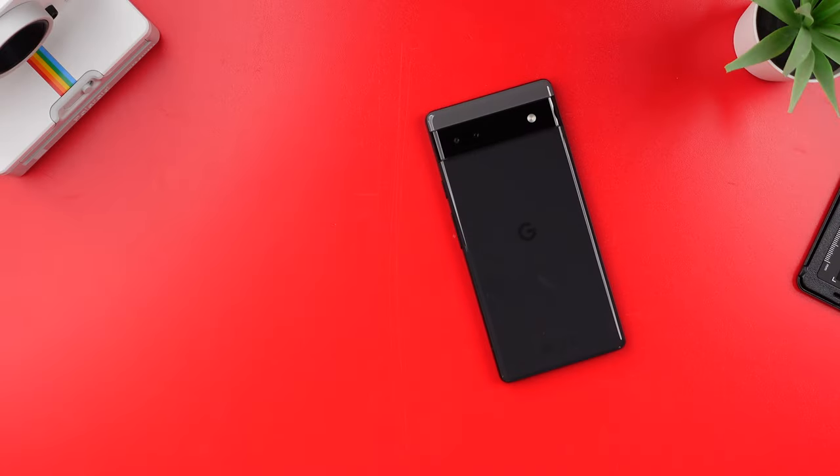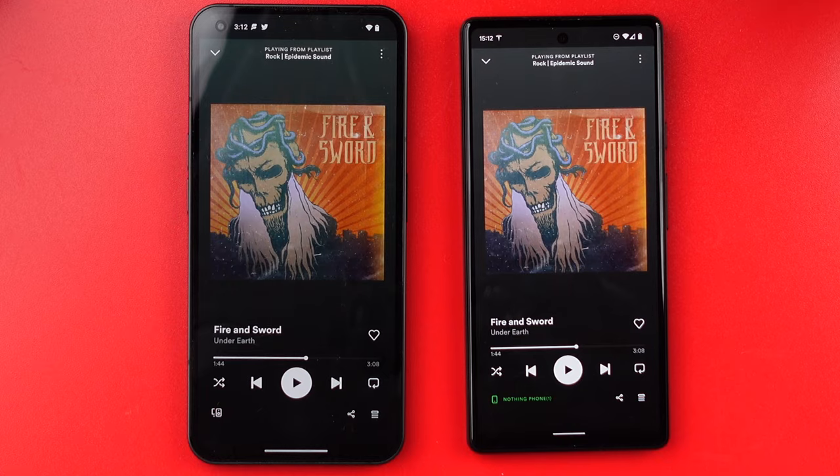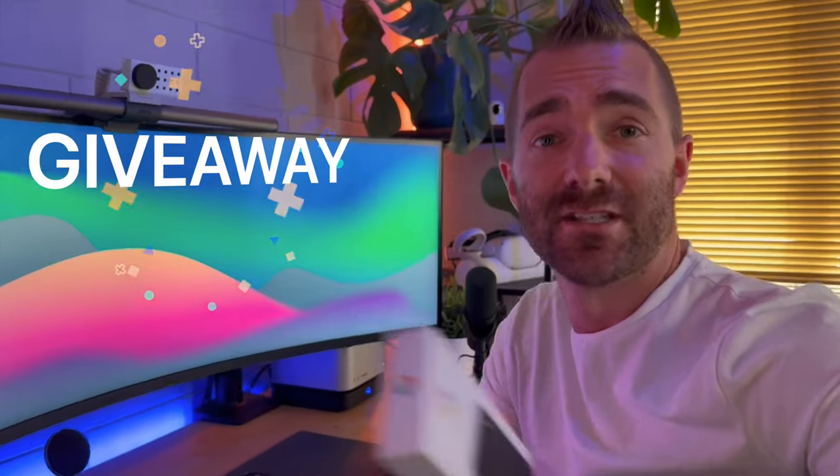Let's put the Pixel 6a up against the iPhone 13 Pro in the categories that matter: cameras, battery life, messaging, performance, and ecosystem. Editor Pete here. Google just sent me a brand new Pixel 6a to give away to one lucky viewer of this video, so stick around to the end to find out how you can win this. Let's take these one by one.